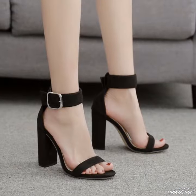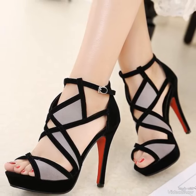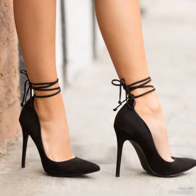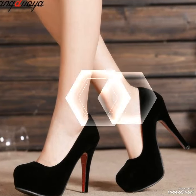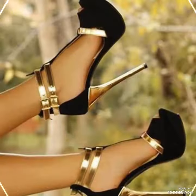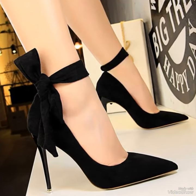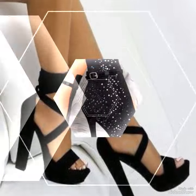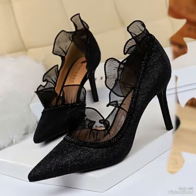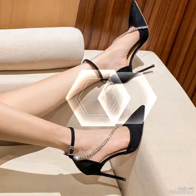Confidently in heels — mastering the strut. Heels care 101: cleaning, repairing, and maintaining your shoes. Heels for every season — transitioning your shoe collection. Heels for different body types — finding the perfect fit. Vintage vibes — exploring retro heel styles. Heels on a budget — affordable options that look expensive. Heels around the world — cultural influences on shoe fashion. I hope this idea inspired you.